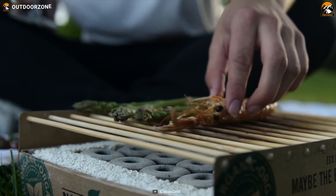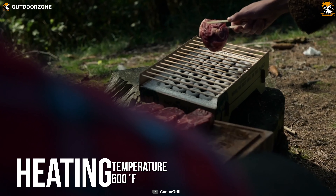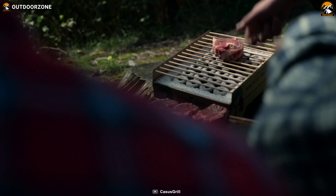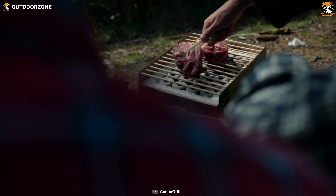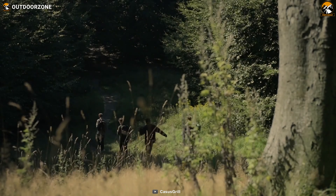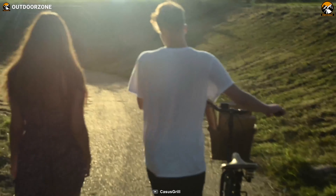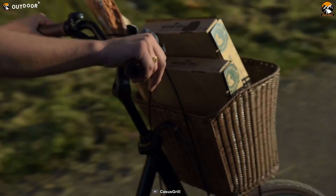Another enchanting factor to talk about is that it can maintain a high temperature of about 600 degrees Fahrenheit for 60 minutes to help you grill burgers, frankfurters or other delicious food without experiencing high flame or a tremendous amount of smoke. Last but not least, this 2.2-pound CasusGrill Biodegradable Grill is easy to transport and is biodegradable for added convenience.